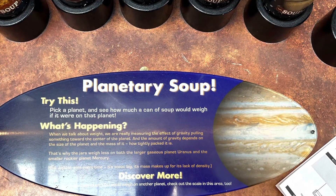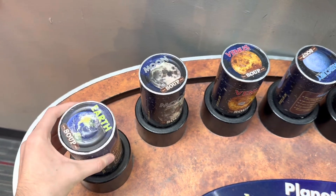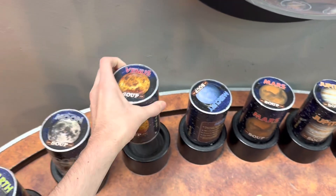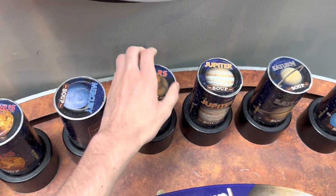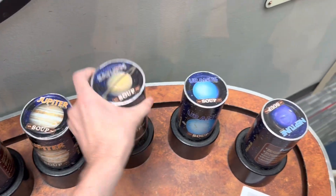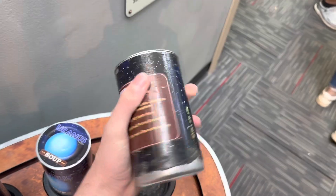Planet Soup. This is not in order, but whatever: Earth, the Moon, Venus, Mercury, Mars, Jupiter, Saturn, Uranus, and Neptune.